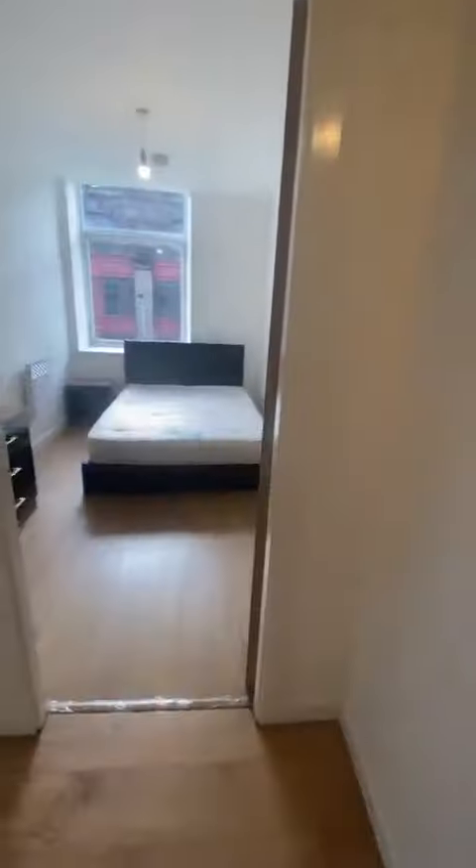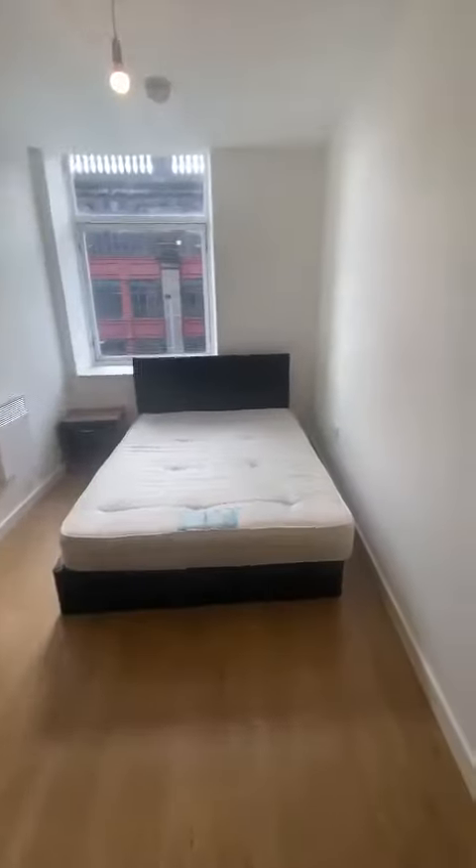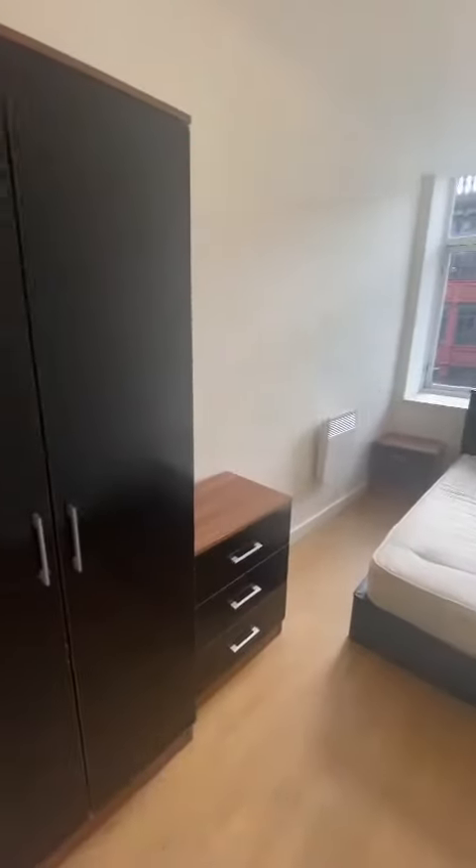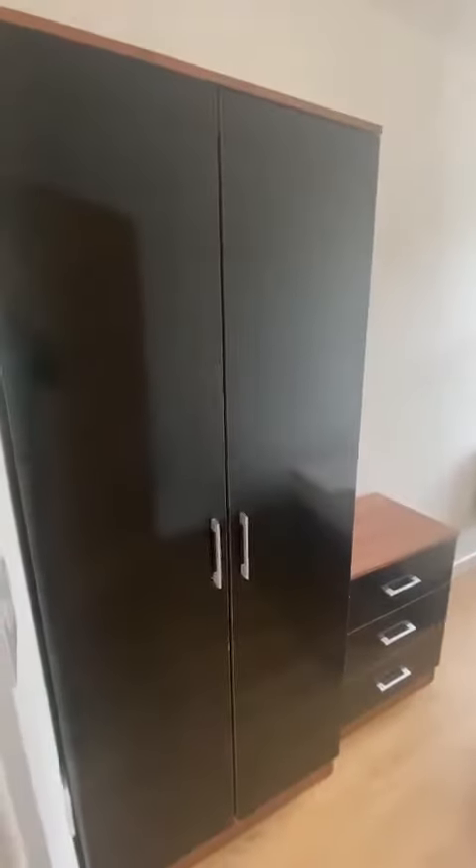Coming out of here and across the hall you've got the second bedroom, which again is a good size double. This again has your fitted wardrobe, chest of drawers and bedside table.